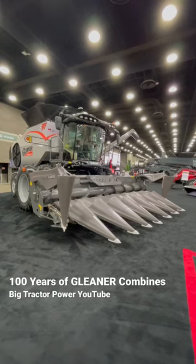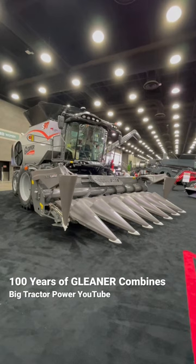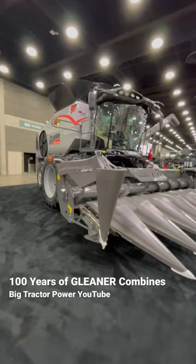Hi Big Tractor Power fans, I'm at the 2023 National Farm Machinery Show, and I'm taking a look at the Centennial Gleaner, an S97, celebrating 100 years of Gleaner combine production.